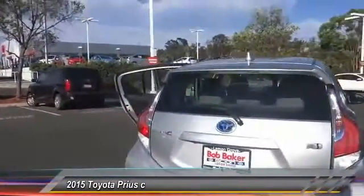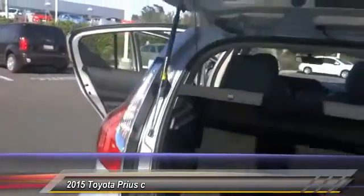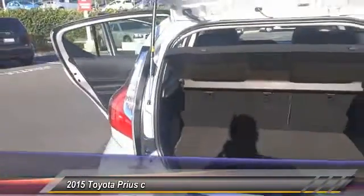One reason for its EPA estimated combined 50 miles per gallon rating, and is priced below $30,000. This vehicle has less than 100 miles.